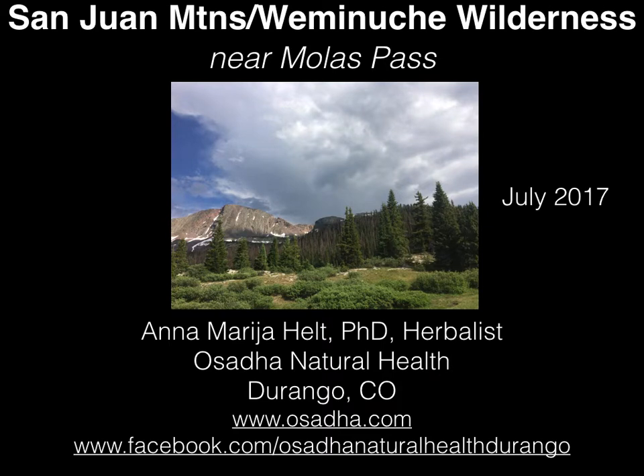Hi there, this is Maria and I'm here with what I hope to be the first in a long series of short herb walks — medicinal and edible plant and mushroom walks. A lot of these are going to be based in the Rocky Mountains of Colorado but also in some of the more deserty areas around the Four Corners area where I live, and elsewhere in the country as I travel there.